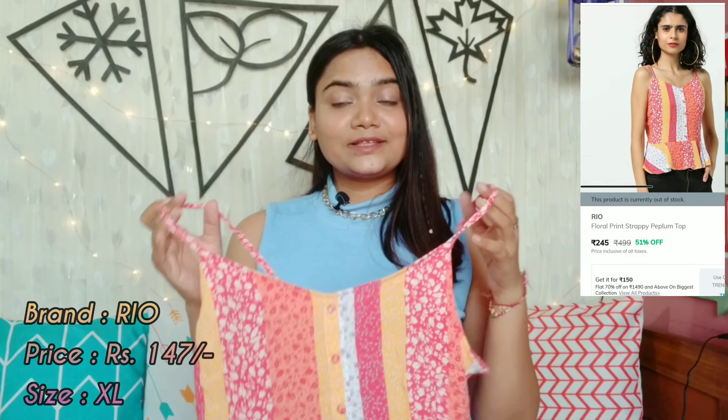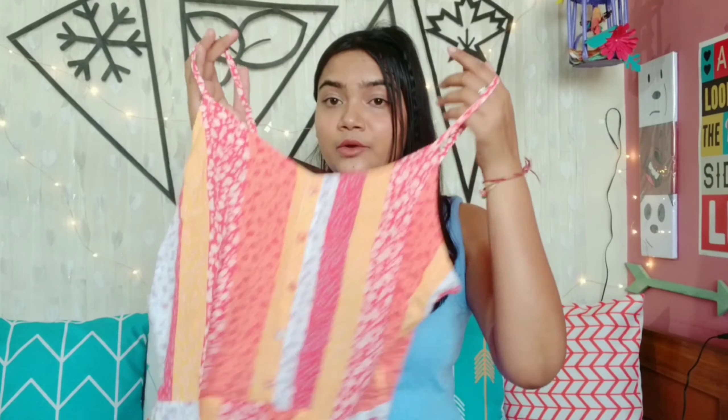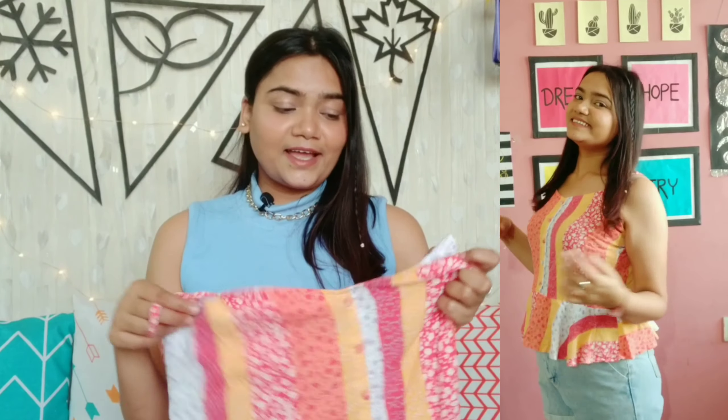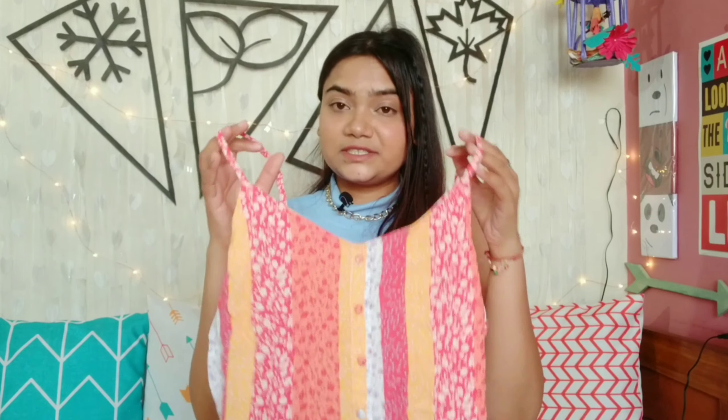Our next product is this top, again by the brand Rio. I took it in size XL and got it for just Rs. 147. You get noodle straps which are adjustable, a V-neck neckline, and a straight cut at the back. On the front you will get some buttons — it is a peplum top, so after the waist it flares a little, which looks cute. The main reason I took it is the color — it is very summery and perfect for summer. The material is a cotton blend and it is comfortable. If it is allowed in college you can wear it as is, or layer it with a denim jacket. For Rs. 147, it is a steal — definitely go for it.